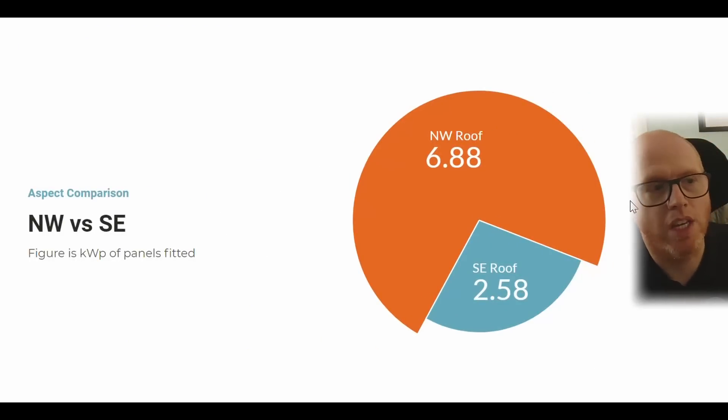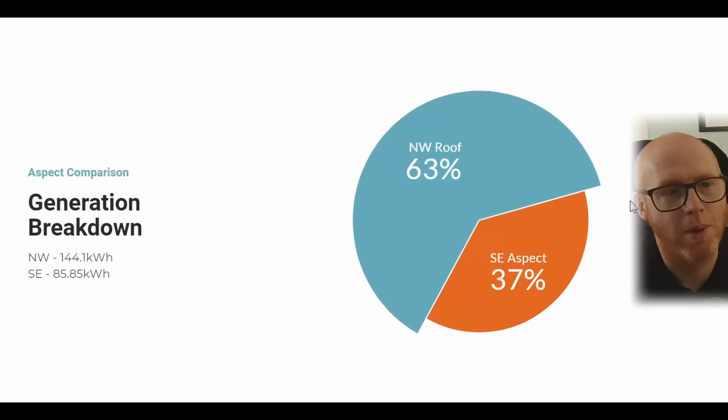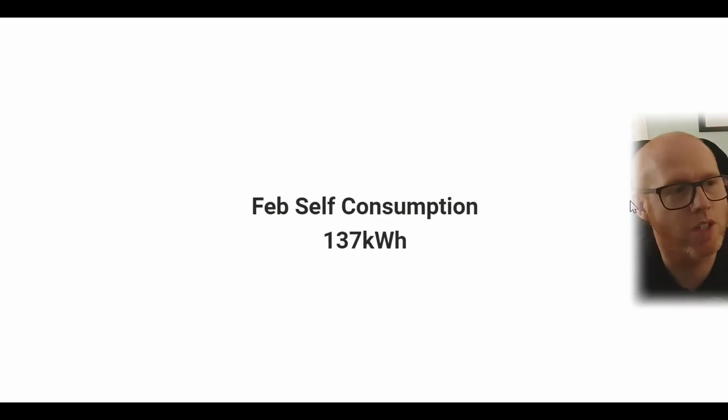This shows the kilowatt-peak contrast between the north-west aspect and the south-east aspect. As you can see, the slice of the pie is considerably north-west, but the south-east does slightly outperform the north-west panel to panel. 85.85 kilowatt hours were generated on the south-east roof and 144.1 kilowatt hours were generated on the north-west facing roof.